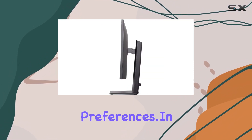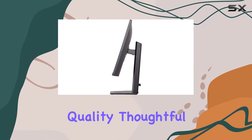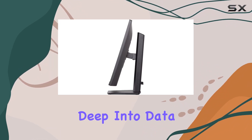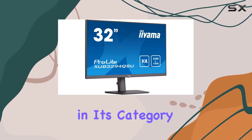In summary, the Iiyama ProLite XCB3294QSU-B1 impresses with its display quality, thoughtful features, and ergonomic design. Whether you're deep into data analysis or simply want a reliable office companion, this 32-inch monitor stands out as a top contender in its category.